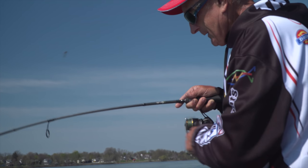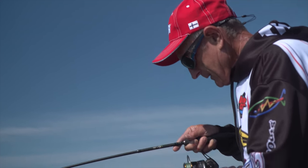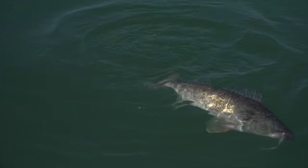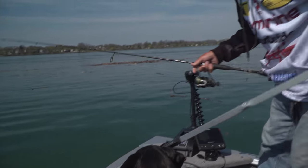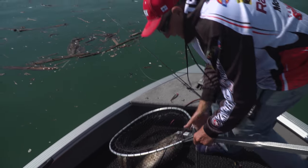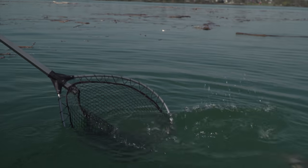Nice hook set. Did you hear the reel screech? Feels heavy. This one's not head shaking — it's just going slow. What a nice pattern to fish these fish in deeper water this time of year. Big, beautiful female — rights itself and gone.